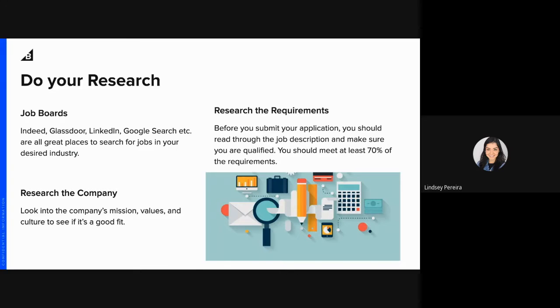Definitely also look into the company's mission, values, and culture to see if it's a right fit for you as well. Definitely do your research.